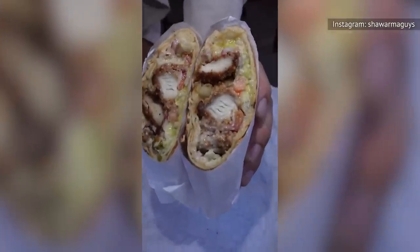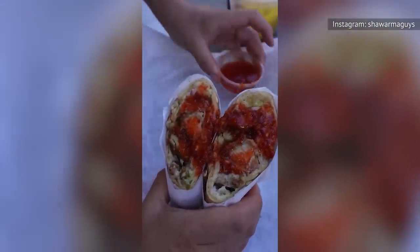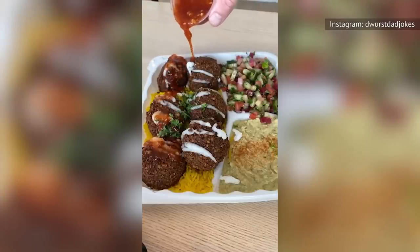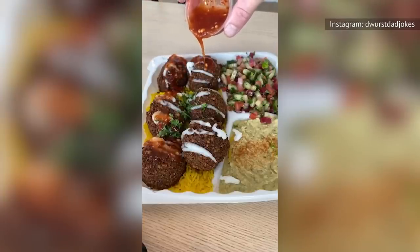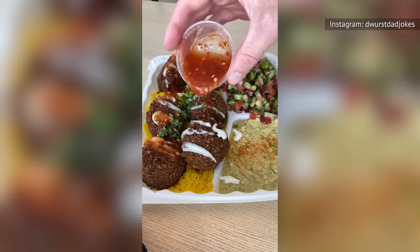One reviewer notes that Shawarma Guys offers the best shawarma and falafel they have ever tasted. What really stands out with Shawarma Guys is the choice of meat, namely the use of Wagyu beef, which — in case you're unaware — is a Japanese-style beef highly prized for its deep marbling, meaning more fat within the meat, and thus a truly flavorful shawarma.